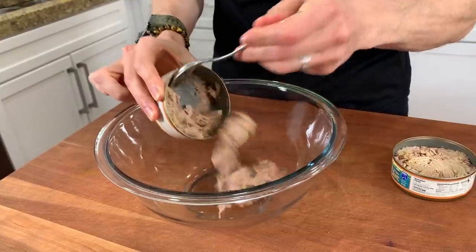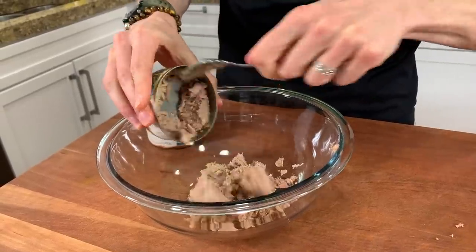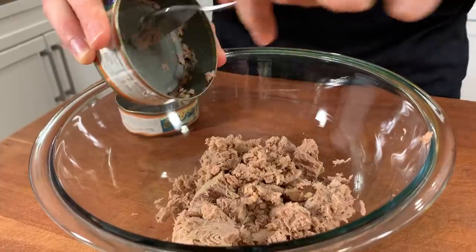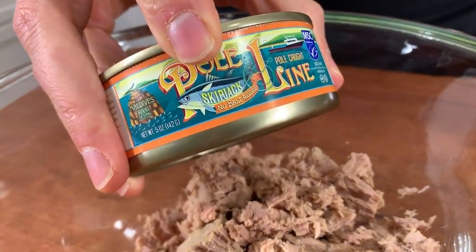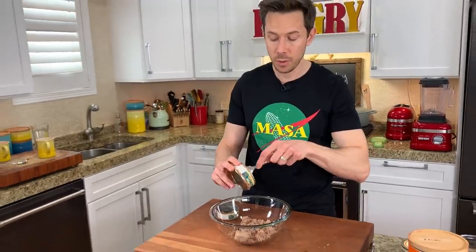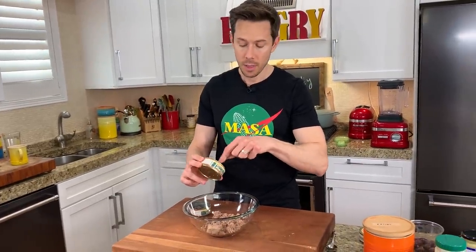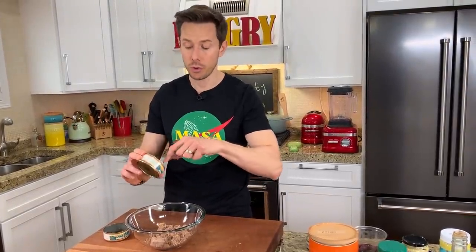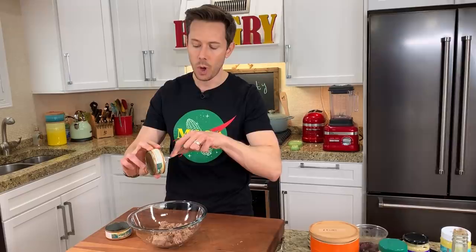To start this recipe off, I have two tins of tuna. Let's put that in the bowl. This is not just any average tuna — it's chunk light or skipjack tuna. Because when you eat tuna, you want to get the lowest mercury one possible. The bigger the tuna, the more mercury it has. Albacore tuna is high in mercury, while skipjack or chunk light are smaller tunas. So always go for that.